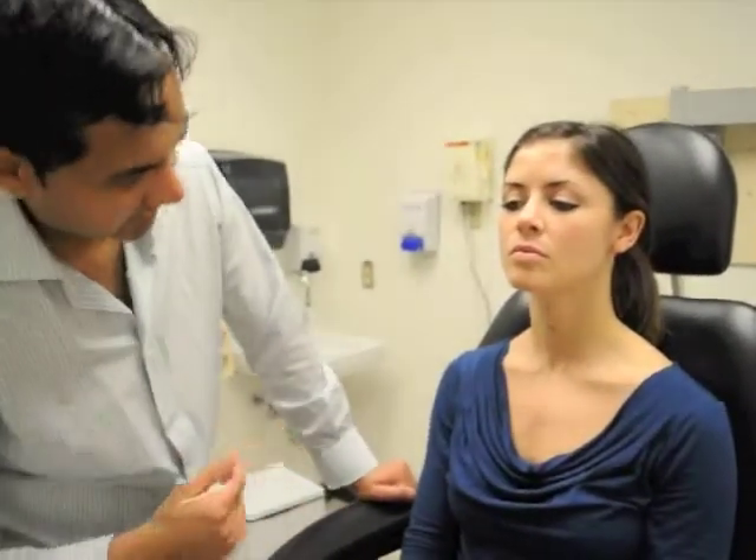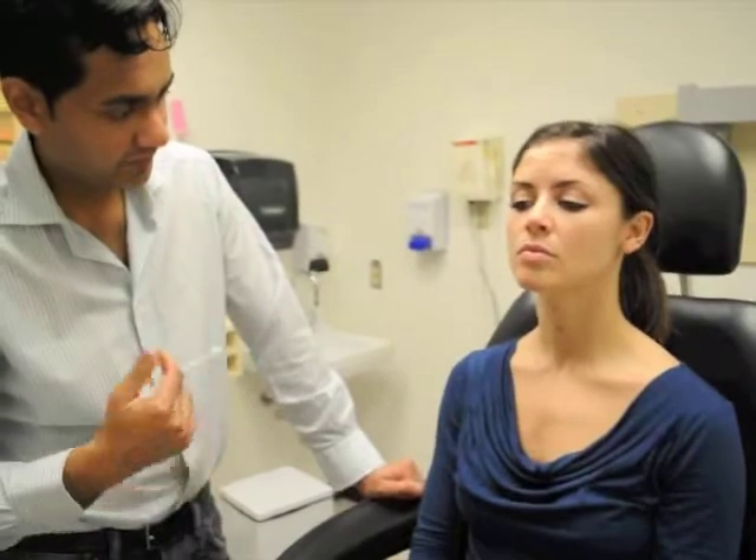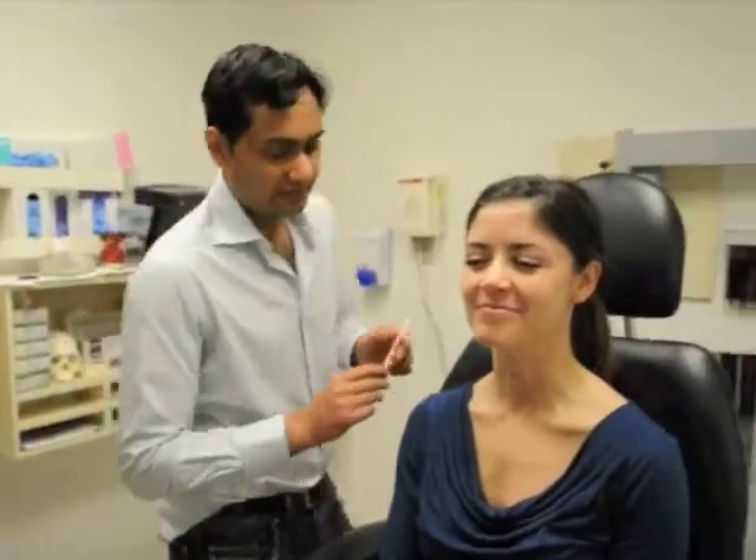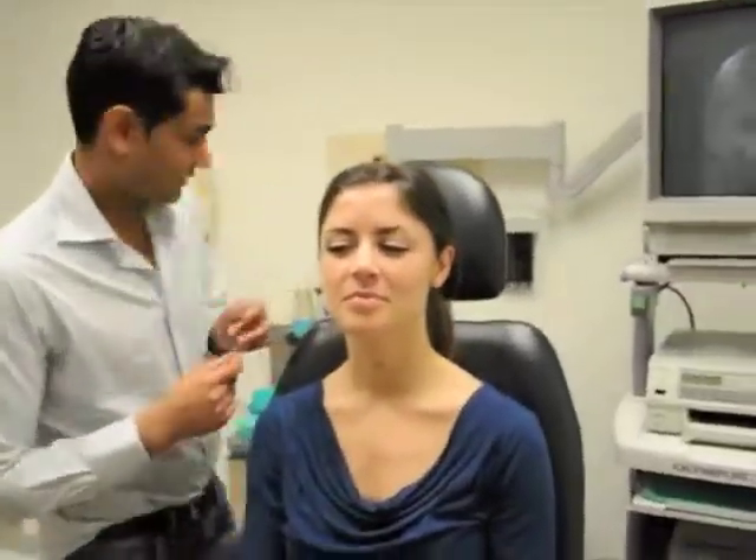When we're examining the neck, we're looking for any obvious bulges of the skin, any neck masses per se. If there is a mass that is present, you can auscultate the mass with a stethoscope. Fortunately, Brittany, you don't have any masses. Then we can palpate the different areas of the neck.